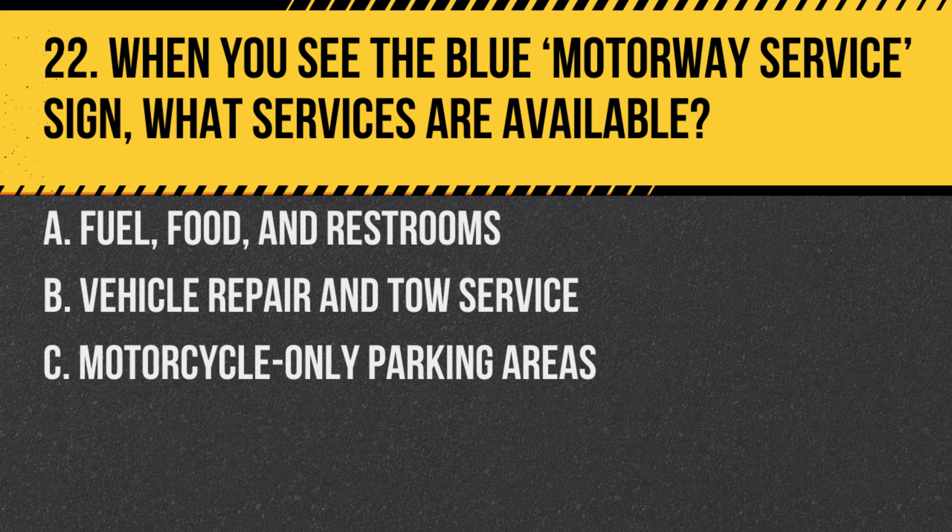Question 22. When you see the blue motorway service sign, what services are available? A. Fuel, food and restrooms. B. Vehicle repair and tow service. C. Motorcycle-only parking areas.